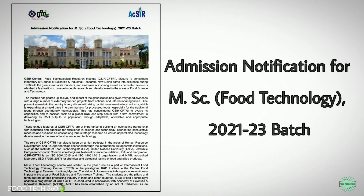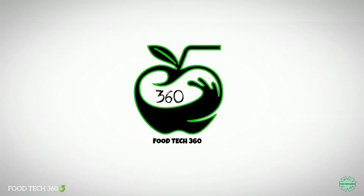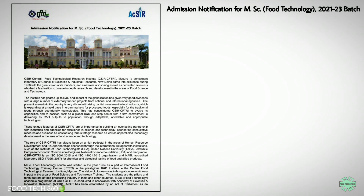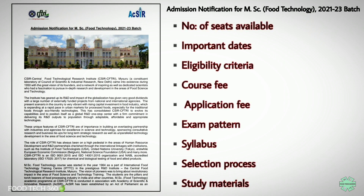CFTRI has recently released the notification of admission for MSC Food Technology 2021-23 batch. Welcome back to our channel Foodtech360 and you're watching FoodtechGuides. In this video, we are going to discuss the notification released by CFTRI for the admission for MSC Food Technology. We will try to cover all the required details like number of seats available, important dates, eligibility criteria, course fee, application fee, exam pattern, syllabus and so on.